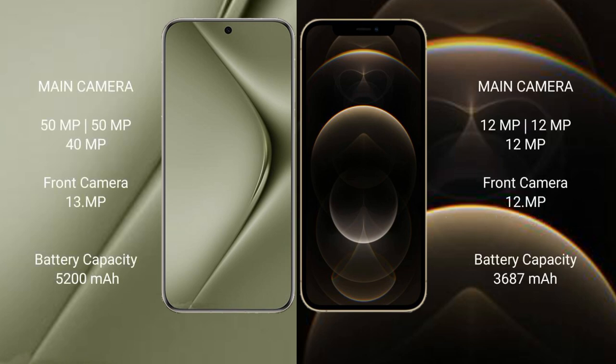Huawei Pura 70 Ultra features a rear triple camera setup: 50MP + 50MP + 40MP, and a 13MP front camera. iPhone 12 Pro Max features a rear triple camera setup: 12MP + 12MP + 12MP, and a 12MP front camera.